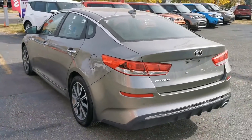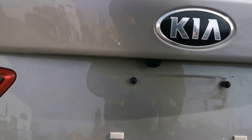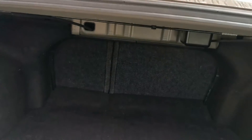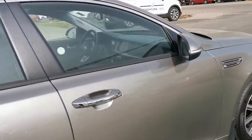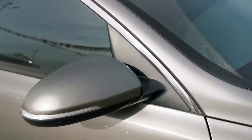We have some nice space and cargo in the vehicle. The vehicle does have a backup camera here. Of course we do have a lot of trunk space — you can store tons of stuff in this. On the side here we have our proximity lights for when you signal.